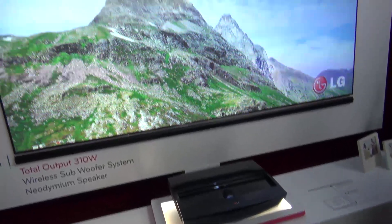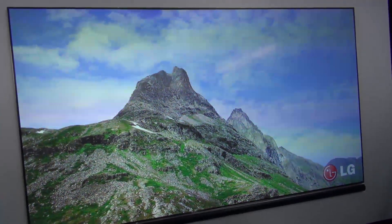It's a full HD screen, but because it's so large, the quality of the screen doesn't actually look that sharp.